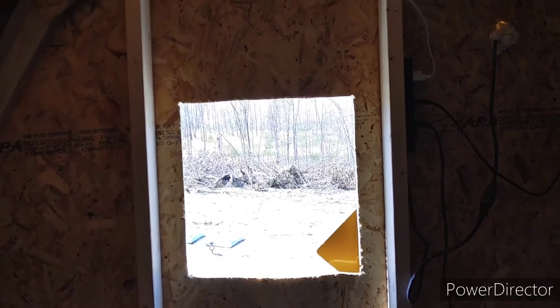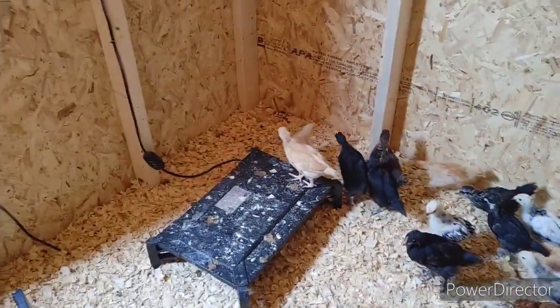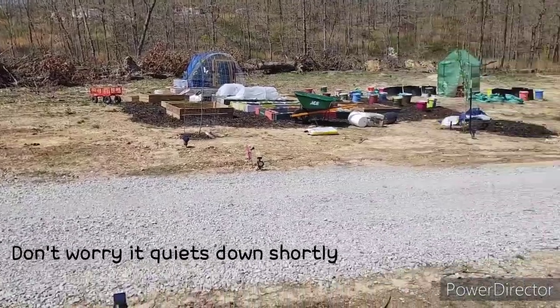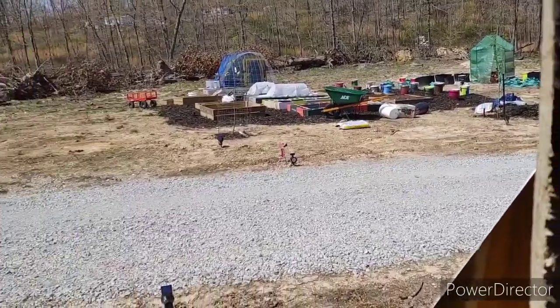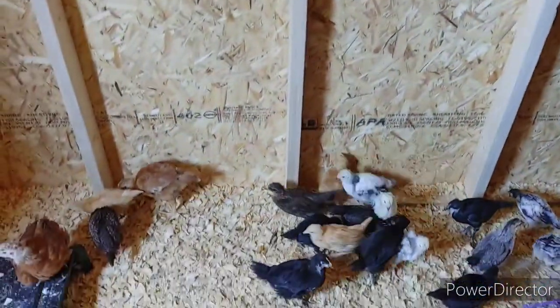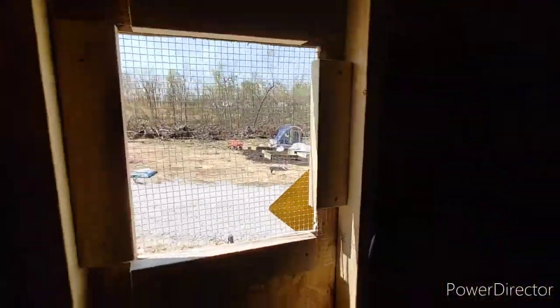Woo-hoo! It is out, and oh my gosh, it has already helped the temp in here. These ladies have a ton of their feathers — barely any of them still have anything. They'll still have these, but the flow and peek-a-boo right outside — they have a great view. I am going to be building some more roosts, so they'll be able to get up here. They'll have the door open all the time when the run's done, but one step at a time, we're getting it done for them.